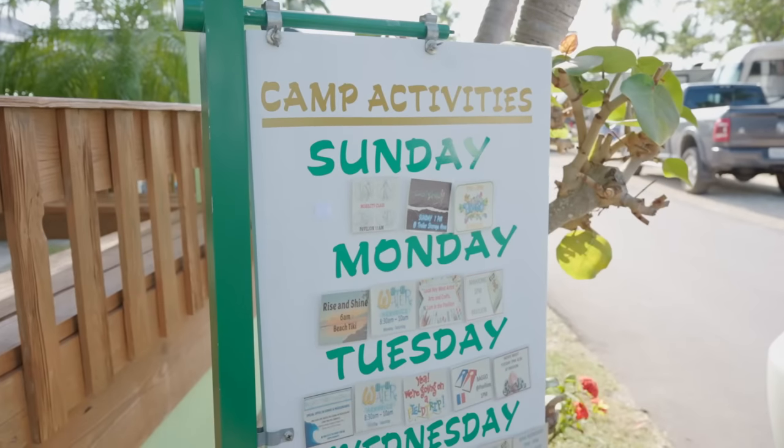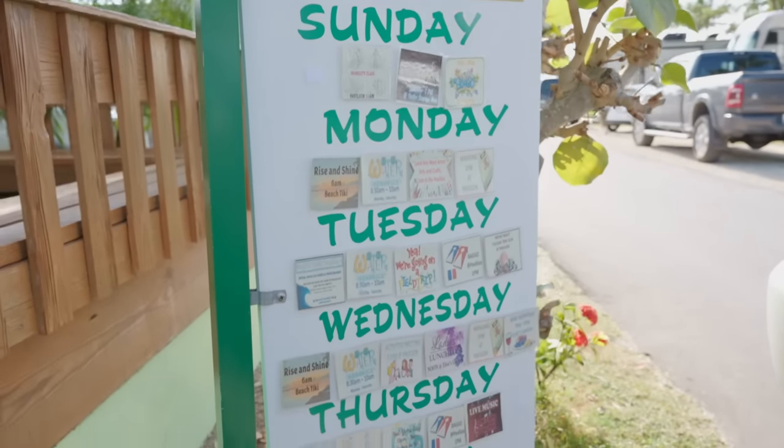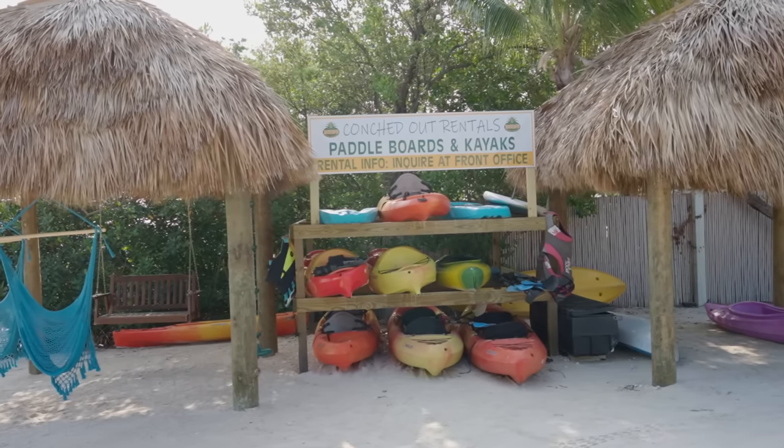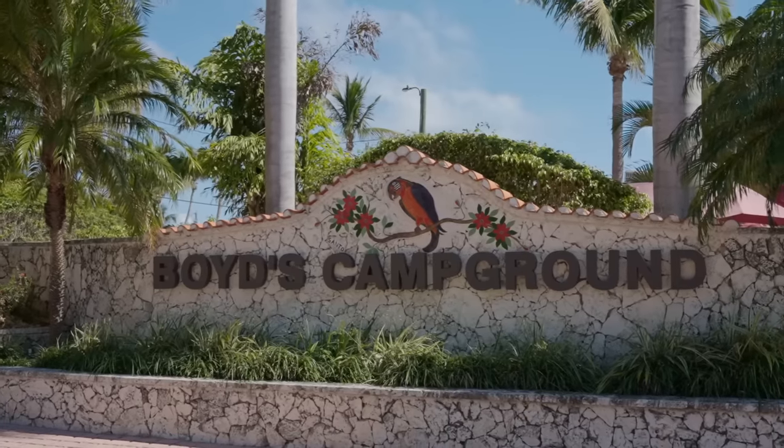There's pretty much something going on every single day. You can check the Boyd's website for their activity calendar. On-site, they have rentals for kayaks and stand-up paddle boards. And as mentioned, it's really close to Key West — it's only a bike ride away, or you can take an Uber. The location is just incredible.